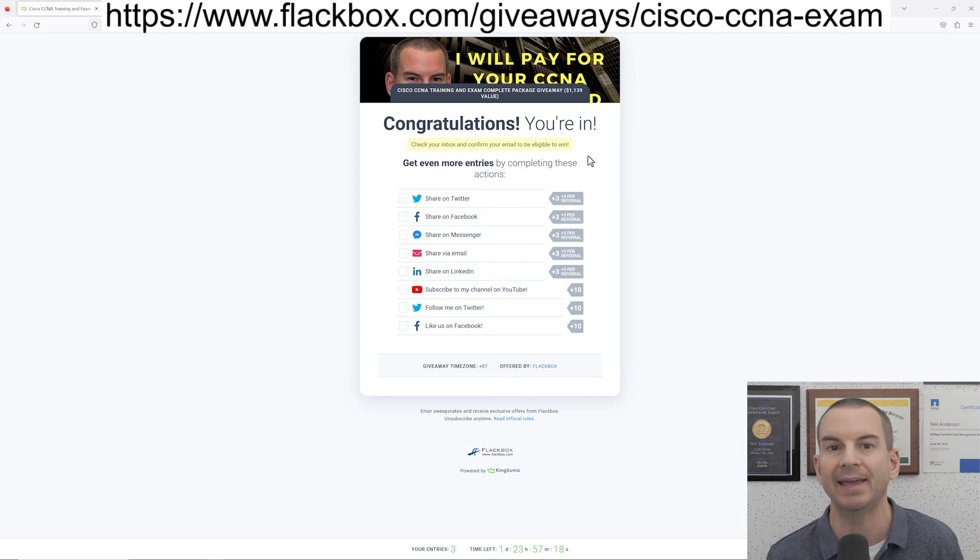Once you confirm your email, that will give you one entry, but you can also boost your chances of winning by getting extra entries. The first way is super easy — just follow me on my social media. Click the buttons here to subscribe to my YouTube channel, follow me on Facebook and also on Twitter, and that will get you 30 extra entries, which is obviously going to give you a much better chance of winning. Also up at the top there are links where you can share the competition on your social media, so share it as much as possible to give you the best chance.